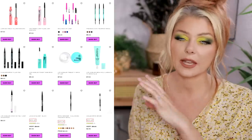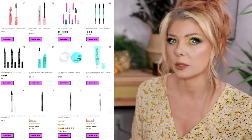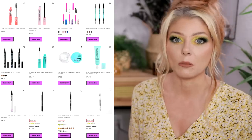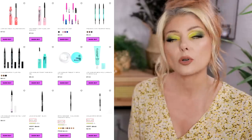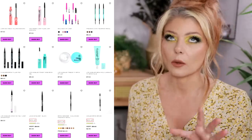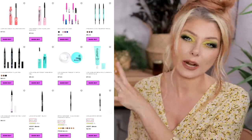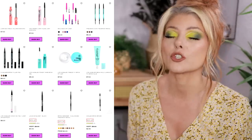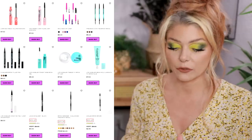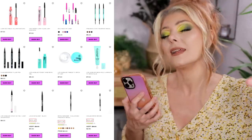BH Cosmetics has released some new things on their website — mascaras, brow products, and eyeliners. It seems like smart releases to have products in the range that people would repurchase, especially if they're affordable and easy to get. Next time I make an order from BH Cosmetics, when they release a palette I want to make a dedicated video on, I will try out the eyeliners, mascaras, and brow products as well. I love BH Cosmetics — it's one of my favorite affordable brands and this is going on my wishlist.